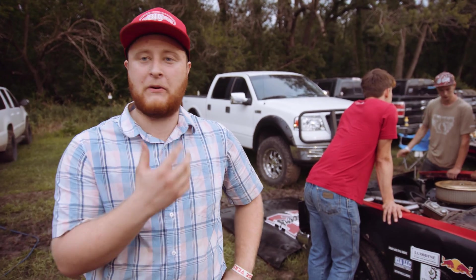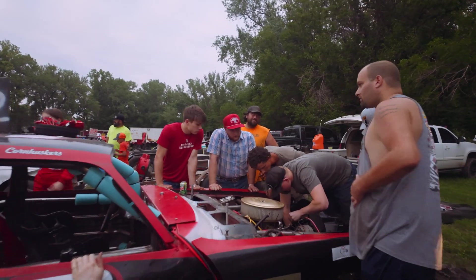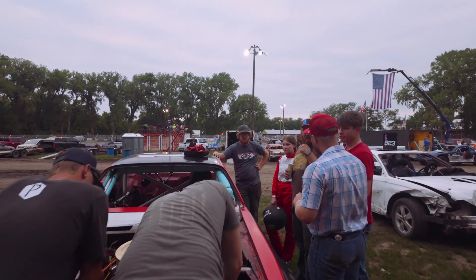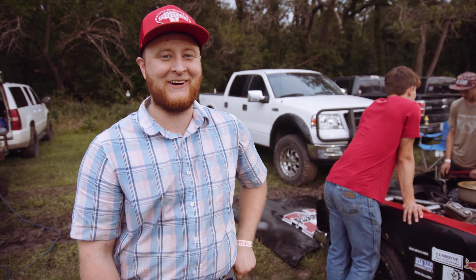I think it comes down to us having been in the same shop so much. We've all spent so many hours together that at this point we're getting to be more of an oiled machine. We might not be well oiled by this point, but we're getting there.